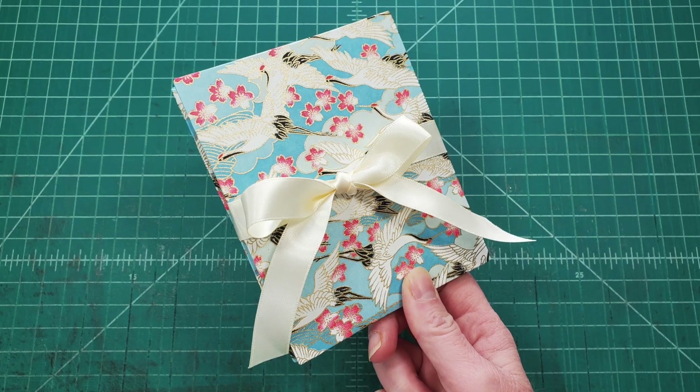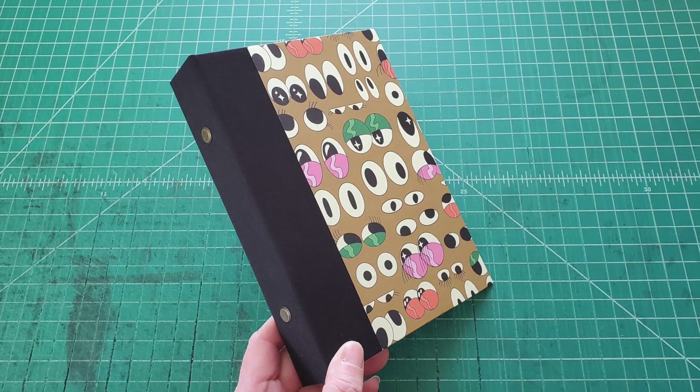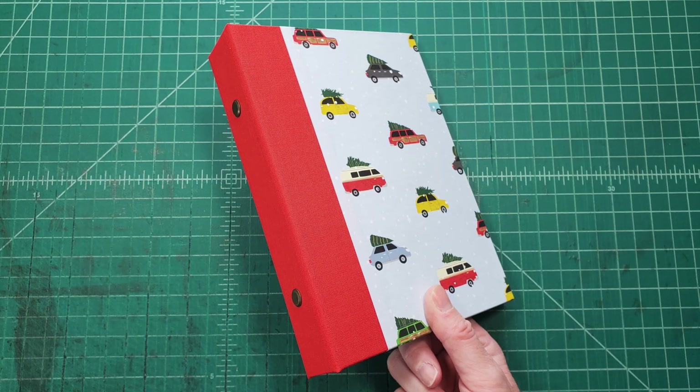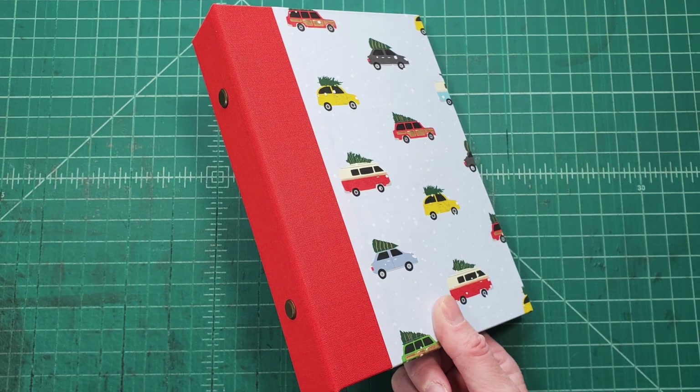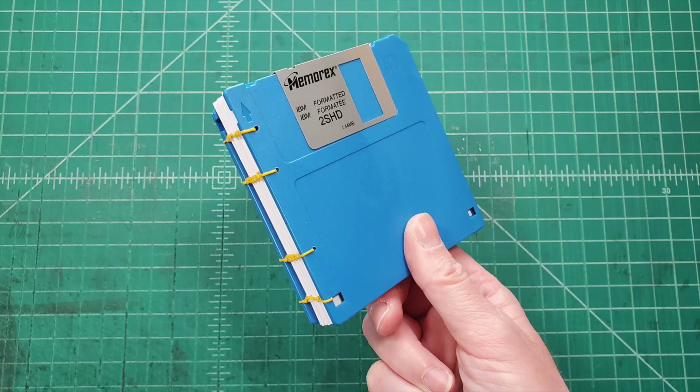You'll see an accordion book here, and that is the one that I started the month with. I had a custom order, and you'll also see here an A6 binder, which was something fun that I tried, and then just lots of floppy disk notebooks.